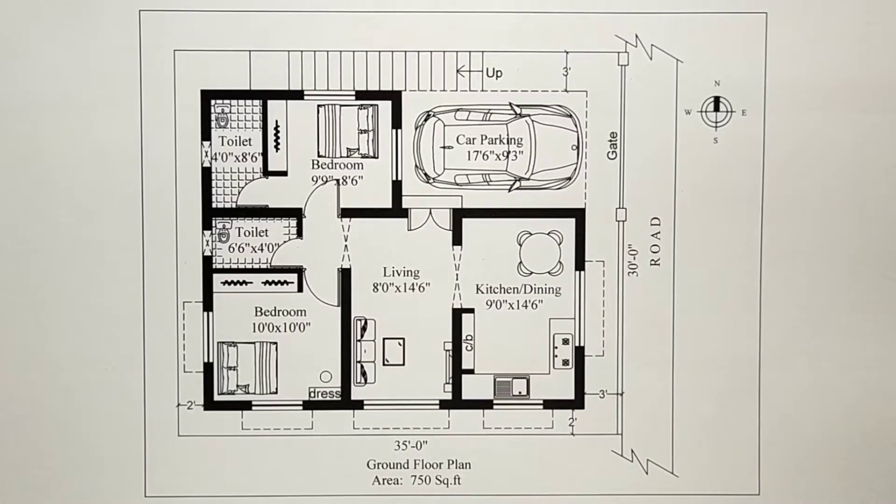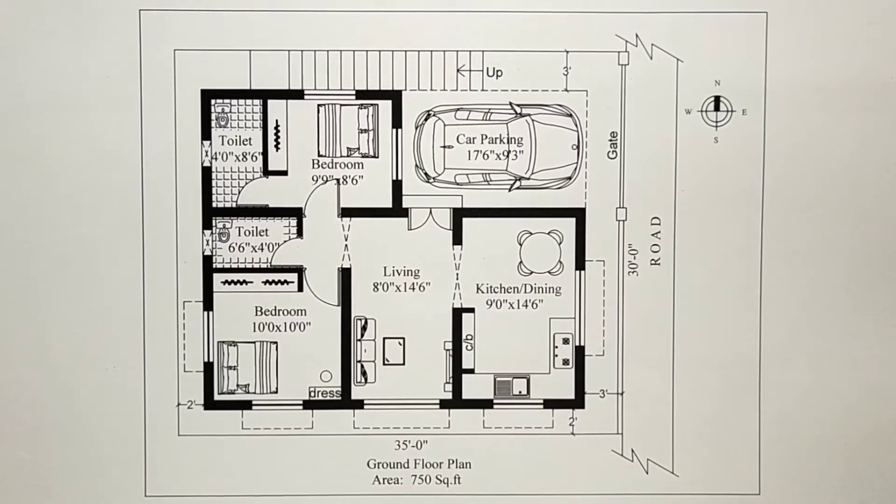We will see a double bedroom house design in a 30x35 plot. If you subscribe to our channel and click on the like button, you won't miss any video. We will see the floor plan.